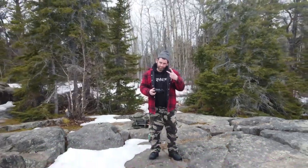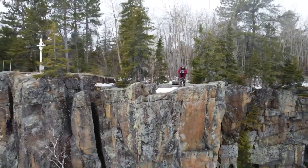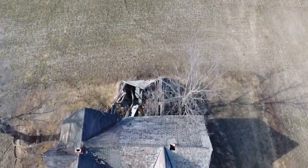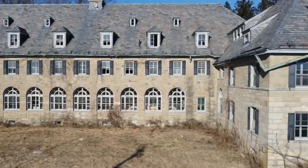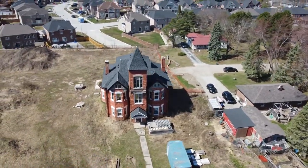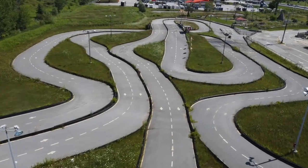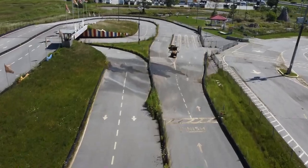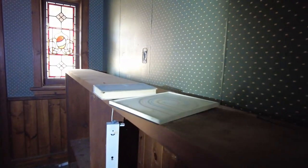Holy cow, look at this friggin' desk! Oh my god! And the chair! So, we're starting this explore off at this abandoned restaurant, and I think it's called the Thirsty Weasel or something.